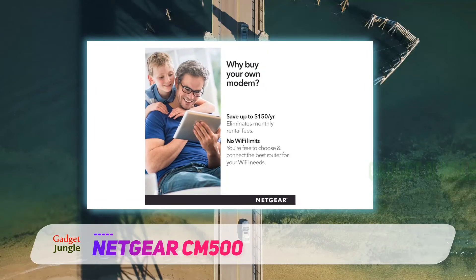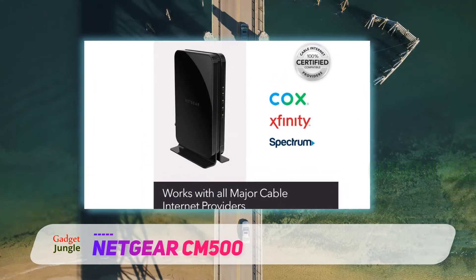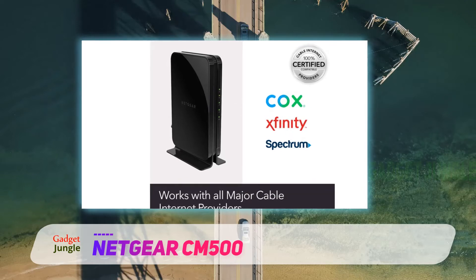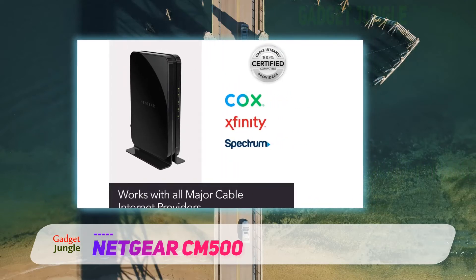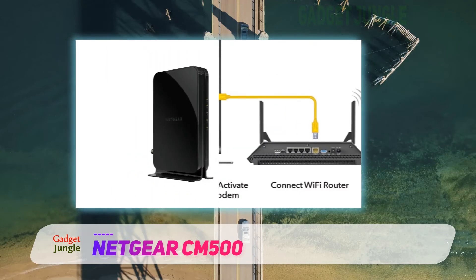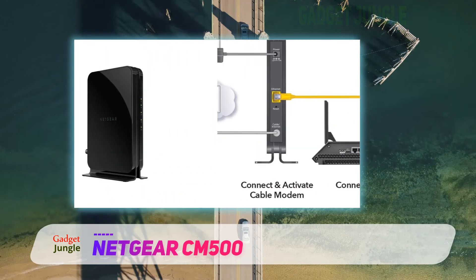When it comes to raw functionality, the CM500 can support 16 downloads and 4 uploads simultaneously. It can support HD and 4K video streaming too. And all of this comes in at an affordable price that will save you money on a monthly rental.